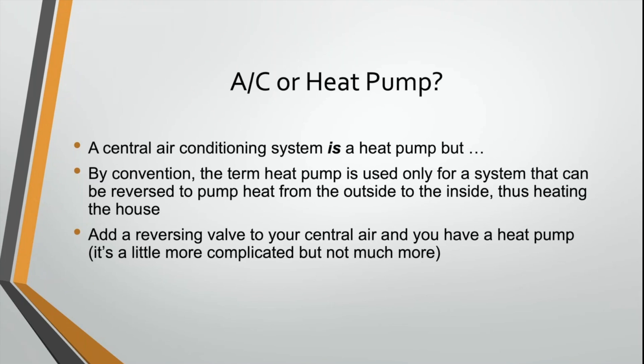The downside for us here in central Indiana is that when it gets really cold outside — January, February, sometimes December — once we get below about 30 degrees, there's not a ton of heat value outside to bring into our house.